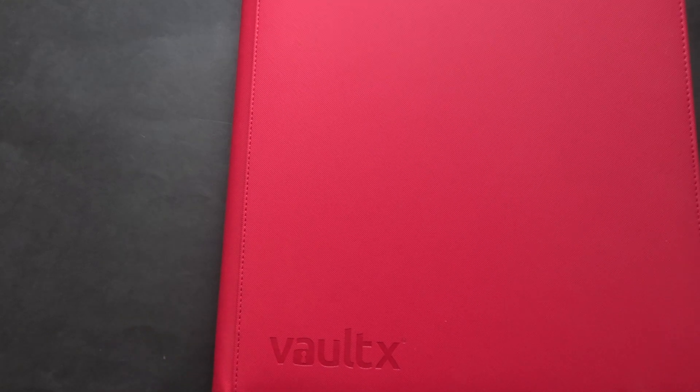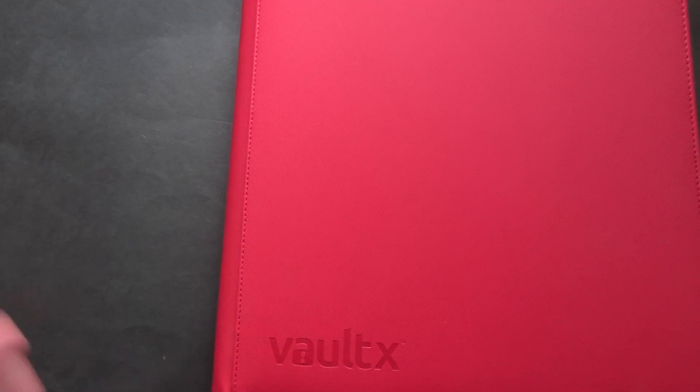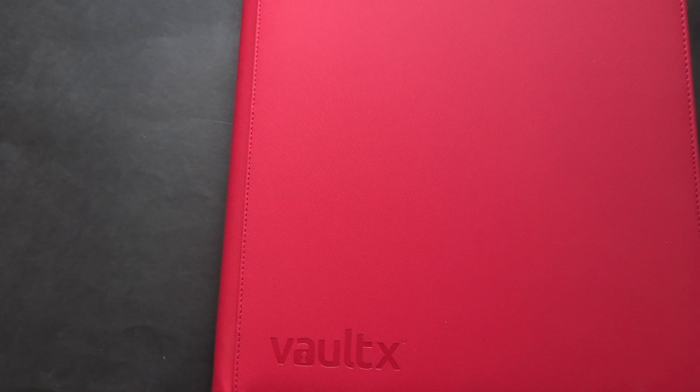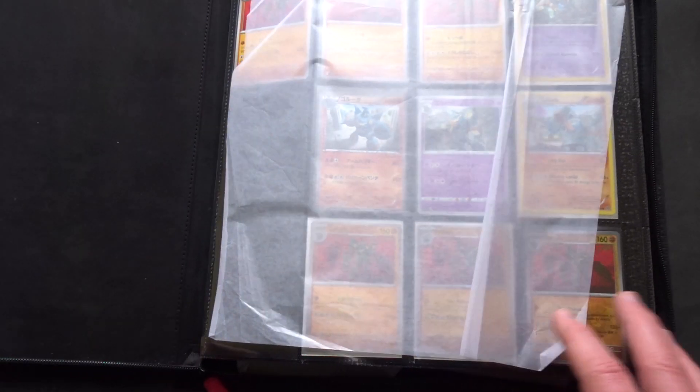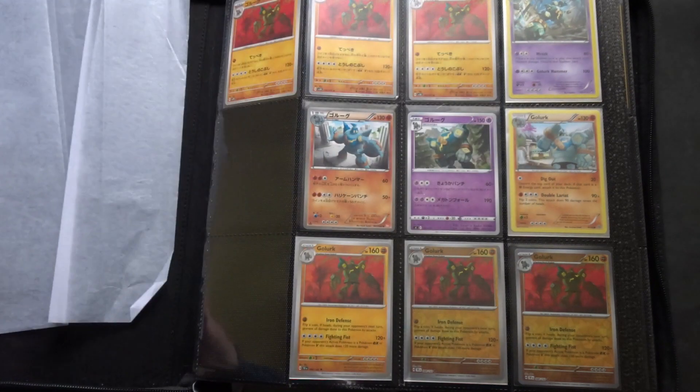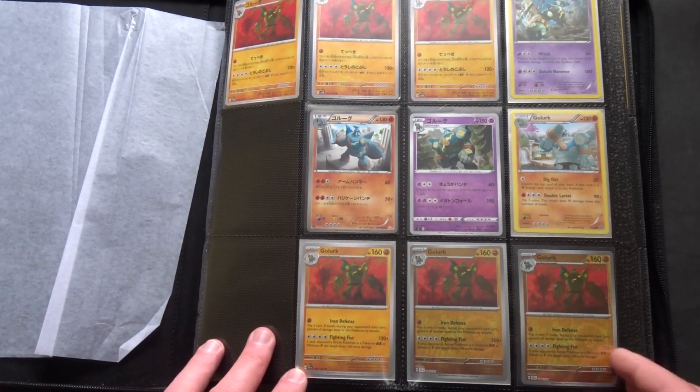Today's video is a bit of a random one. It's looking at the chaos of my binders — my current binders. I have dozens and dozens of binders like this, and there are ones that are archived in effect because they're older cards. They're still being added to occasionally, but there are four on my desk at the moment that are my current project binders, and even though I try and put order into them, they are still chaotic, and there's a good example of it.